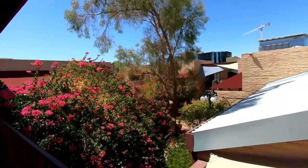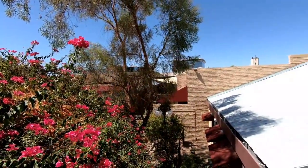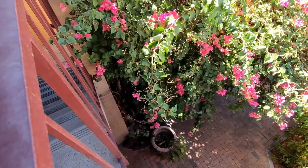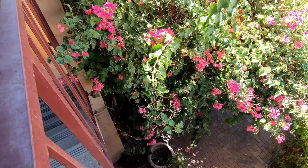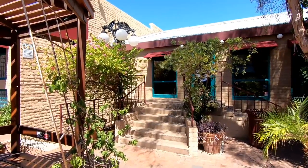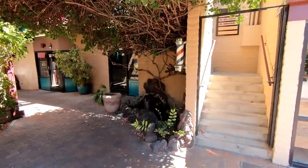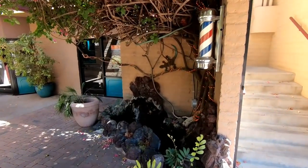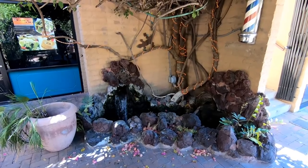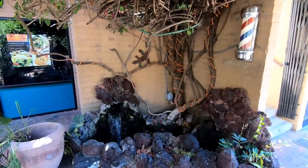That is the biggest bougainvillea plant I have ever seen — that thing is huge, it's almost a tree. Taking a look down here we can see the first working fountain we saw in the video. This really is a cool little spot — I definitely get dead mall vibes while I'm walking through here, even though it isn't technically a shopping mall. Mill Avenue can get really busy and hectic, and it's kind of nice to have this little area where you can just duck in, relax for a bit, and catch your breath and enjoy the silence.